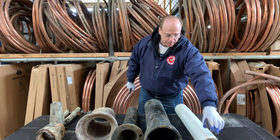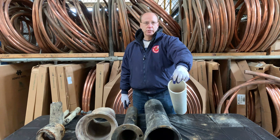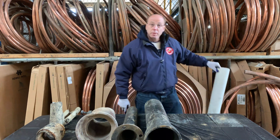Right off the bat, this is PVC pipe, and this is not legal for a house sewer in New York City. It is legal for a house drain under certain circumstances, which is primarily inside your building, but it's not legal for a house sewer. A lot of people don't realize that.